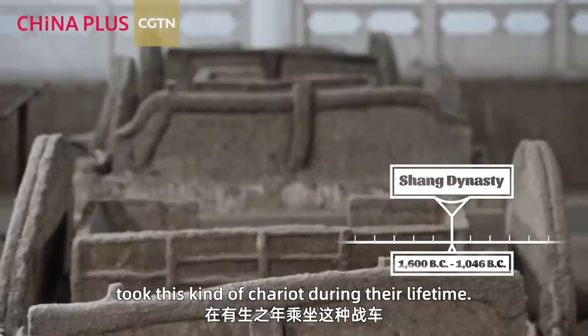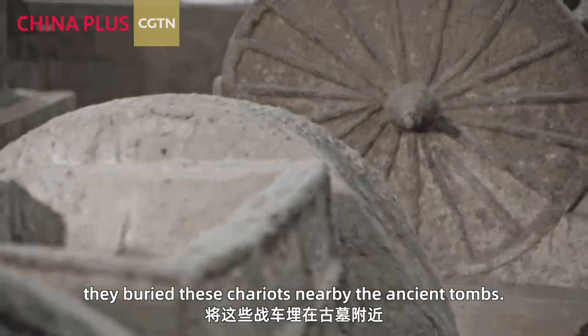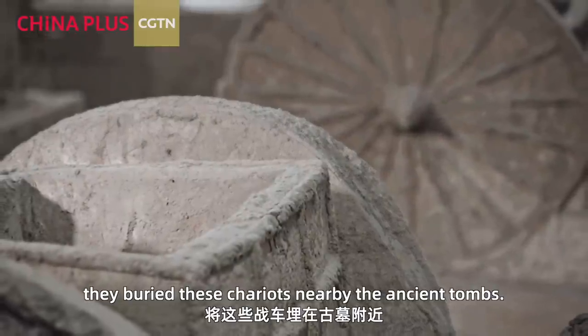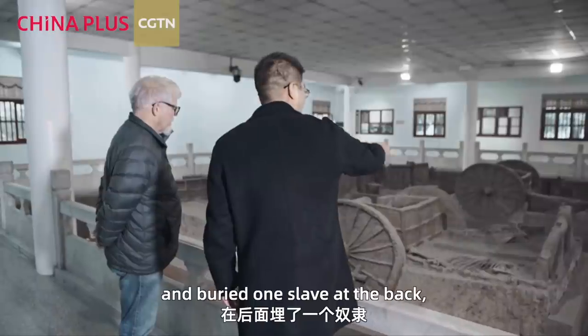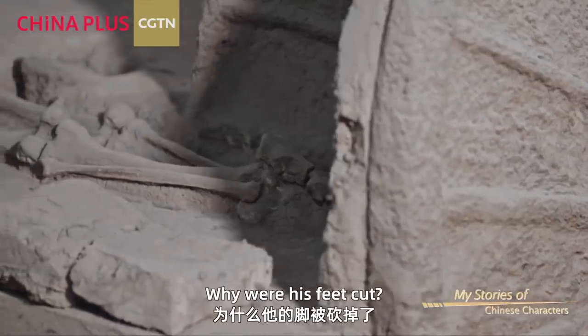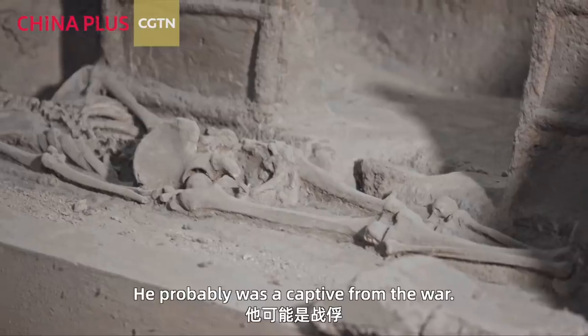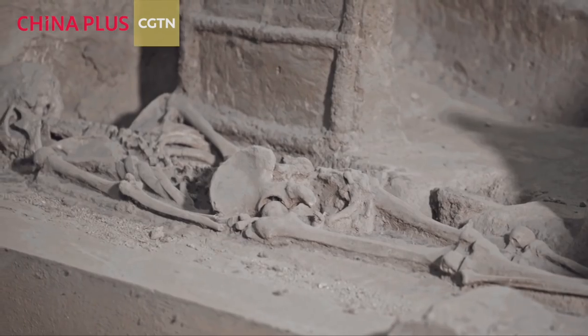In the Shang dynasty, kings and noblemen used this kind of chariot during their lifetimes. After their death, the chariot was buried nearby their tombs. They killed two horses at the front, and buried a person at the back whose feet were cut — he was probably a captive from war, so he wouldn't run away.